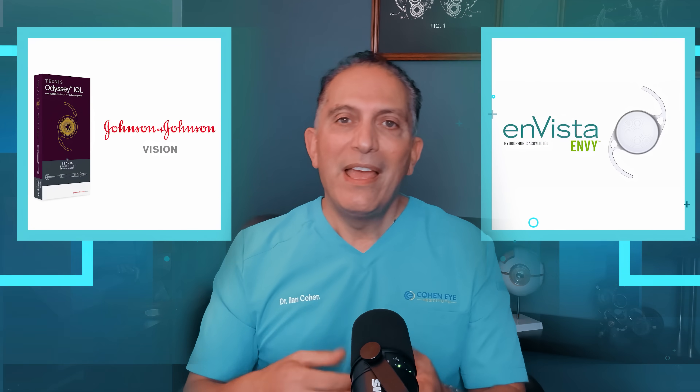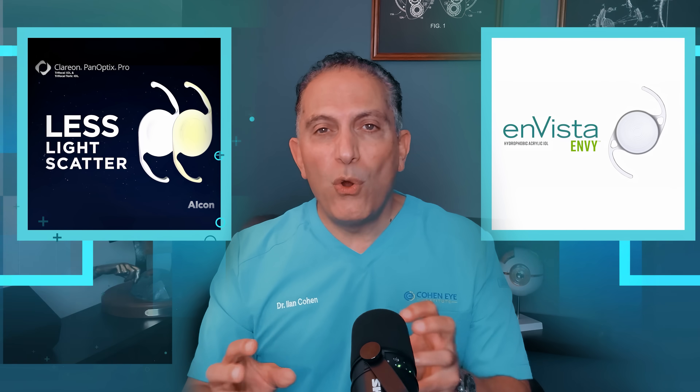In the last five years, the Panoptix lens has been one of my top go-to trifocal lenses. More recently we had a lot of other great choices like the Odyssey and the Envy. Now we have the Panoptix Pro. So what does the Pro add to this lens?